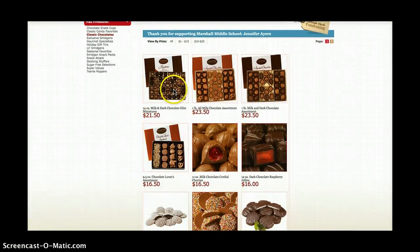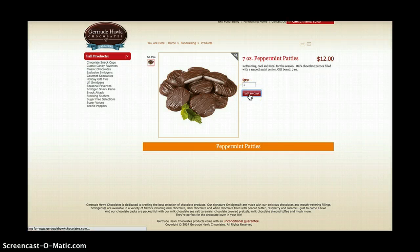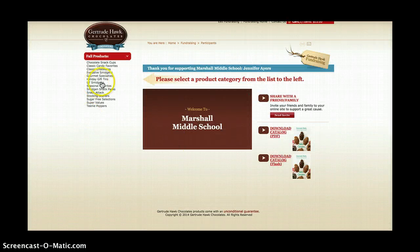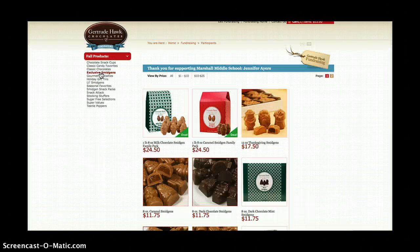So then what they'll do is they'll be able to order by clicking on an item and adding it to their cart. So there you go — we have lots of things to choose from and lots of holiday and non-holiday items as well.